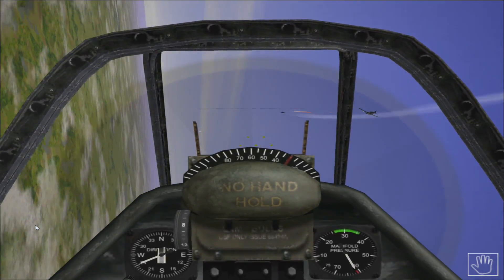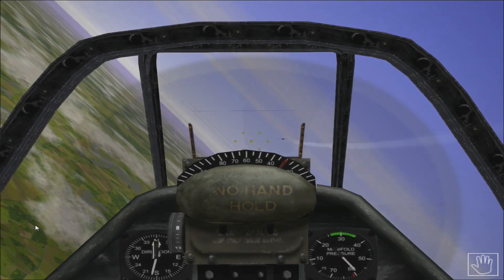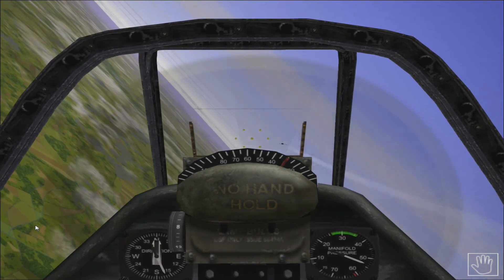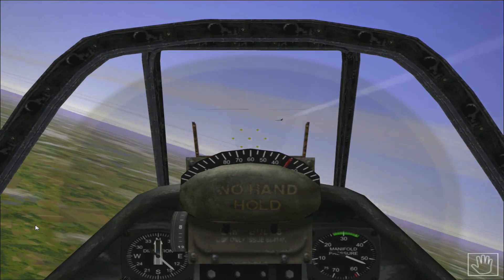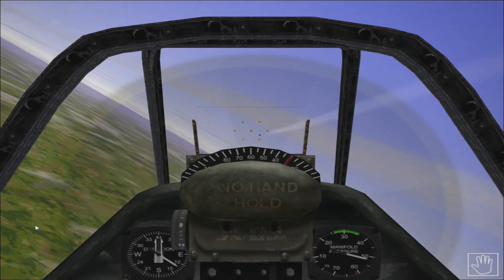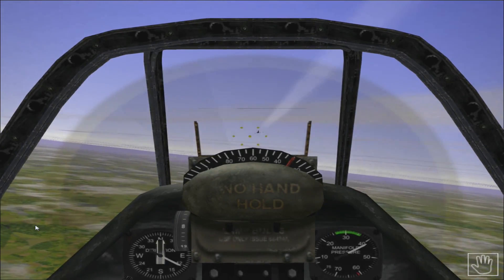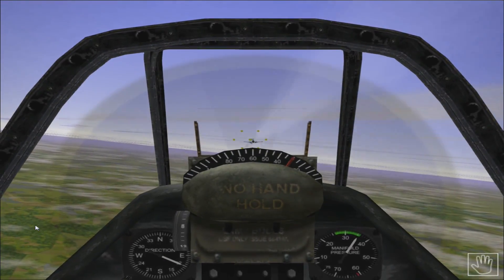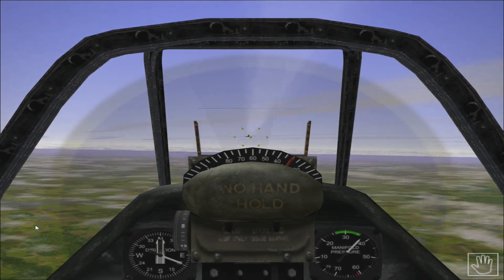We're back with more - we've got a wingman on our side having a shot at this 109, getting some good hits. We're flying cover for him at the moment - and he's bailing out. We'll pick up the attack. It's quite interesting playing the friendlies and escorts every so often. Let's see if we can get on his tail a bit closer. Cut the back so we don't overtake him like we did last time - he's flying very straight and level which is very dangerous.